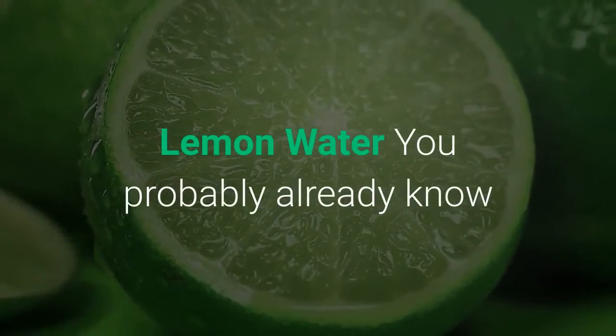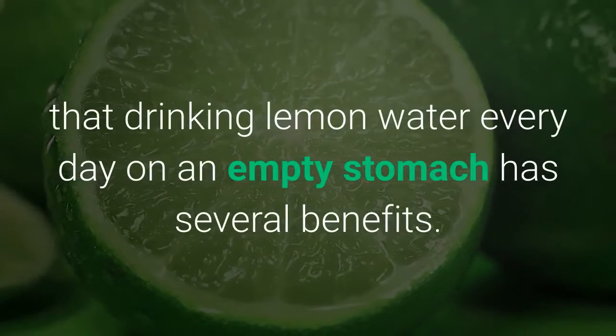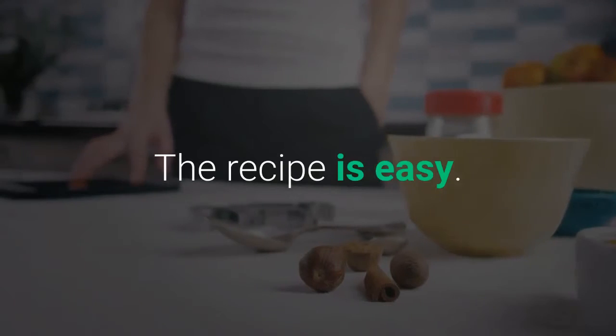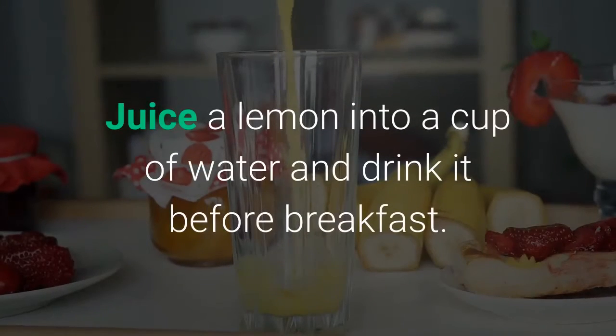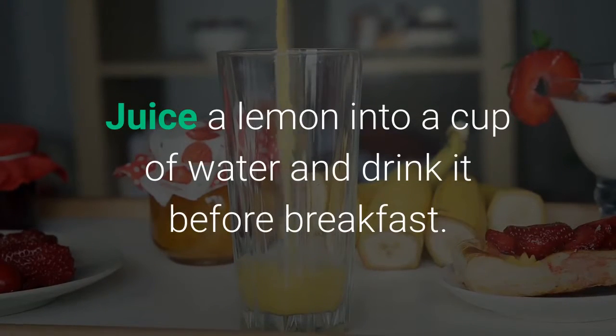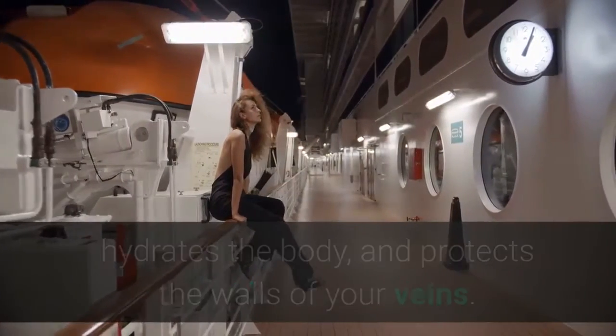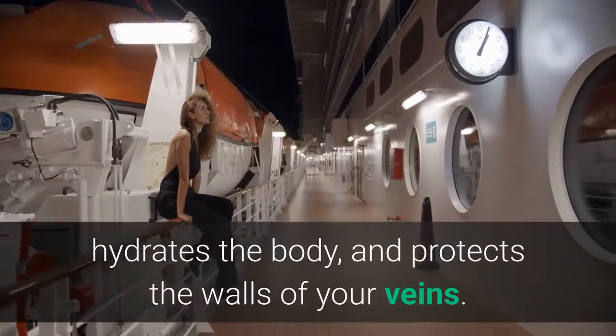You probably already know that drinking lemon water every day on an empty stomach has several benefits. The recipe is easy: juice a lemon into a cup of water and drink it before breakfast. It's beneficial because it relaxes your blood vessels, hydrates the body, and protects the walls of your veins.